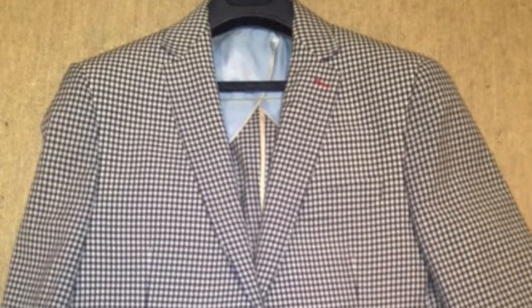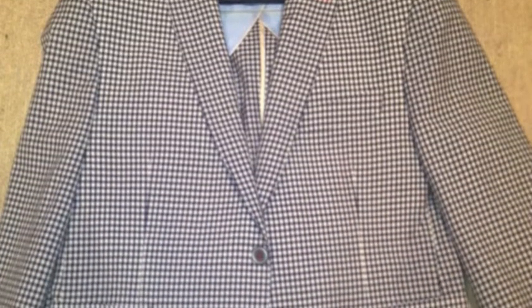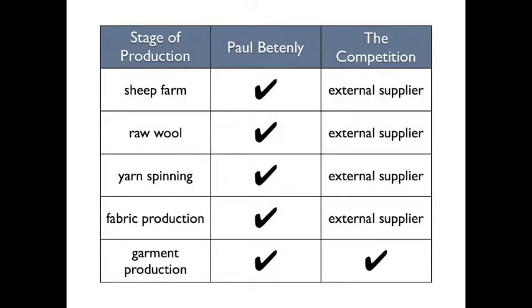So, how do we do it? Well, the answer lies in the total vertical nature of the company and our global reach. We control every aspect of the process that brings our product to your store, from the sheep farm to garment production. This allows us to build industry-leading value into every garment we produce.